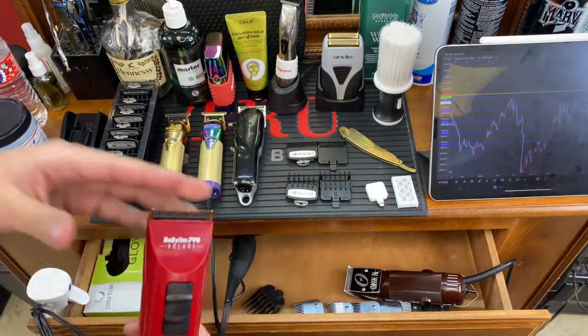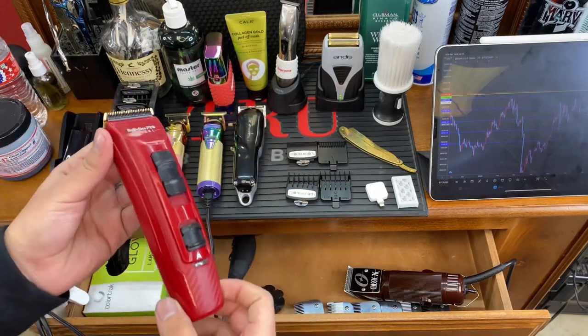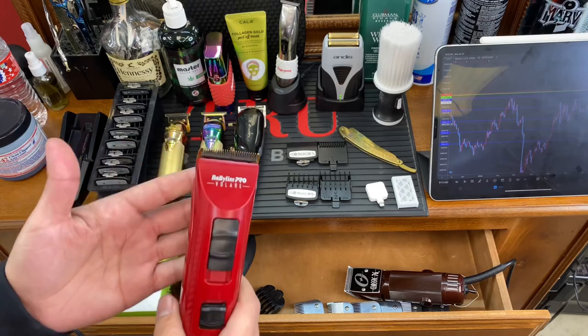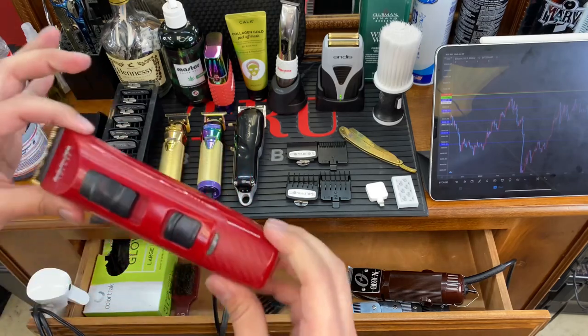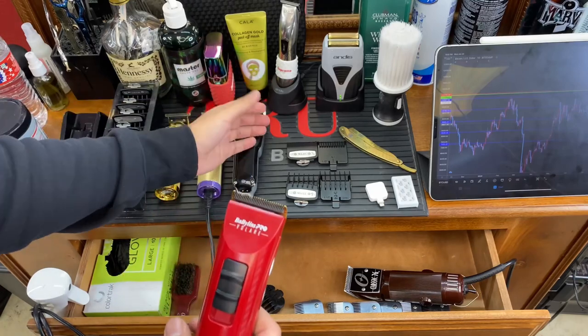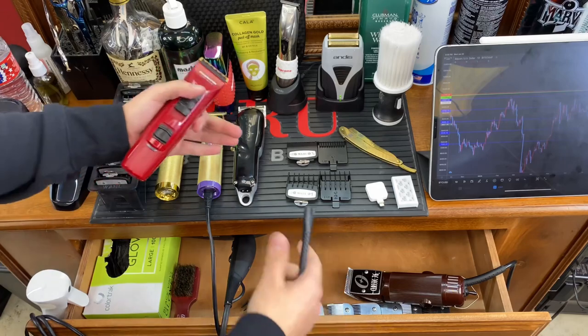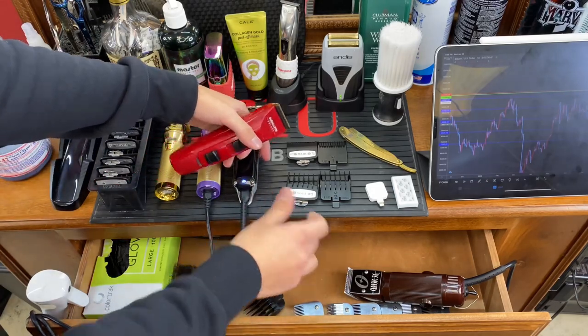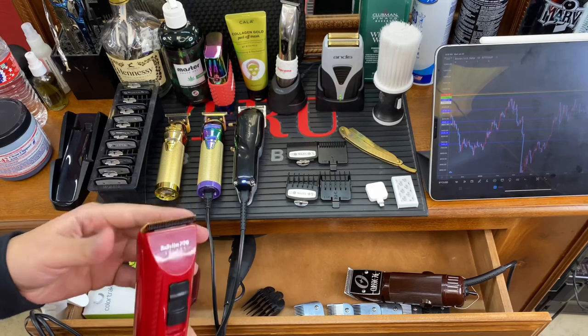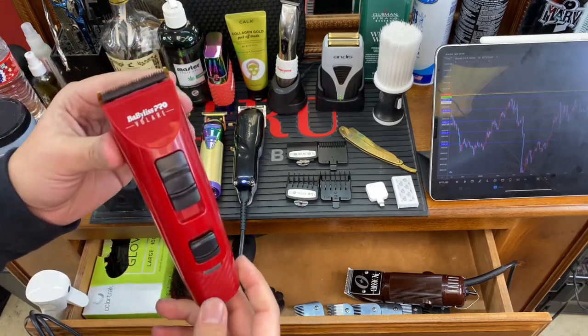When it comes to cordless versus corded clippers, the only con of cordless is that you're limited on battery. It's very important to always carry a second pair — while one is dying, you can plug it in to charge and simply use your second clipper in the meantime. That way you keep your clippers charged throughout the day.